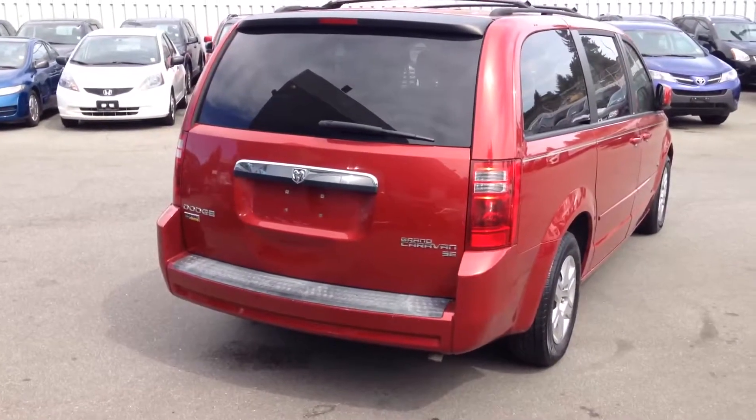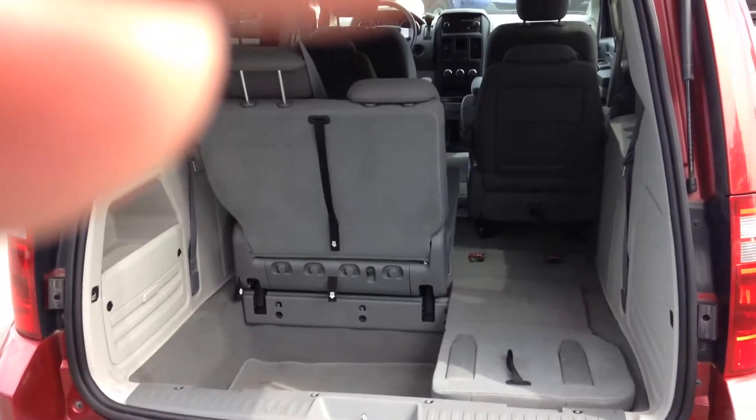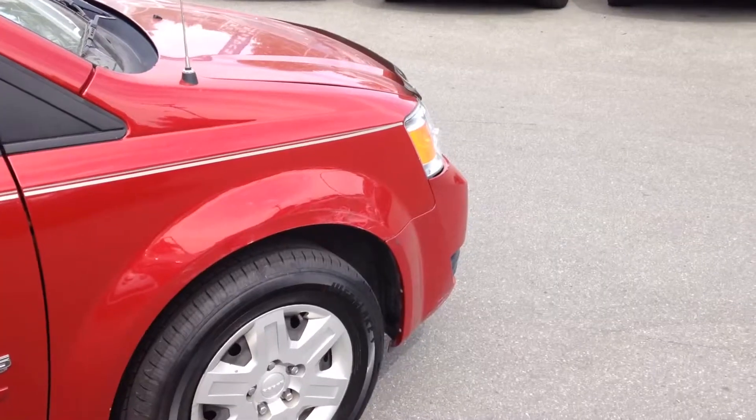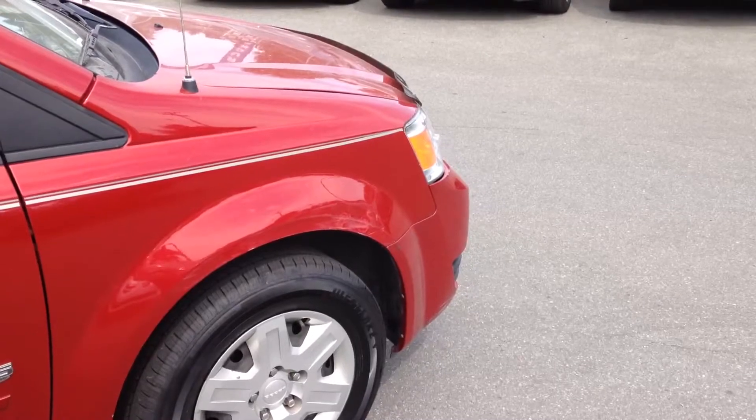I'll look at the rear of the van for you, including the rear hatch area. You can see the seats again do fold flat into the floor. There is one small dent just on the front passenger side fender that I mentioned to you on the phone.